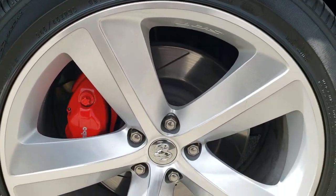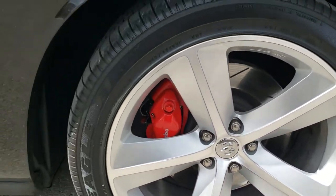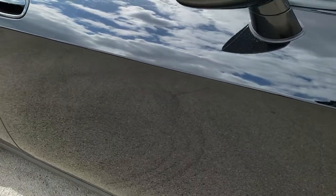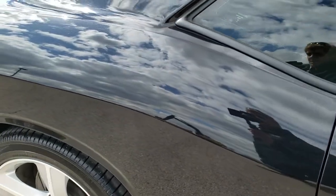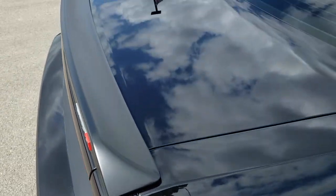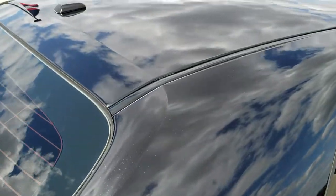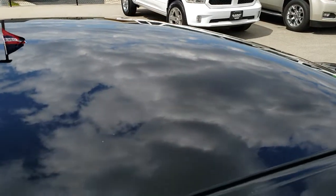The passenger side front rim is in nice shape too — no scuffs or scrapes on that. As you go down this side of the car, you can see just how clean the body is, how reflective and mirror-like that paint is. We take these HD videos so if you are far away or just cannot make the trip down, but you're still interested in purchasing the vehicle, you can see the vehicle, hear the vehicle and have confidence in what you're looking at before you even get here — so that when you do get here, there are no surprises.